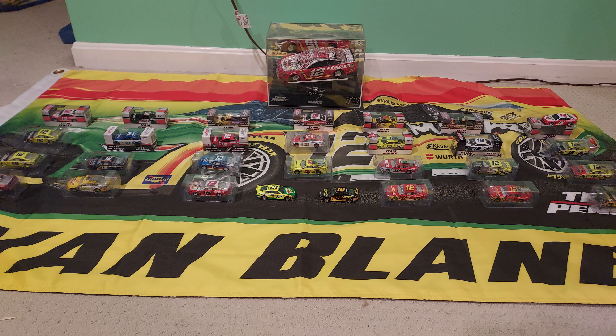Dead center on that second row is Ryan Blaney's number 21 Ford Motorcraft car. That is actually the car that got me into NASCAR and Ryan Blaney, because my dad worked at Ford at the time and it was neat to see a Ford-sponsored car in NASCAR. Seeing that thing at Pocono got me really into NASCAR.